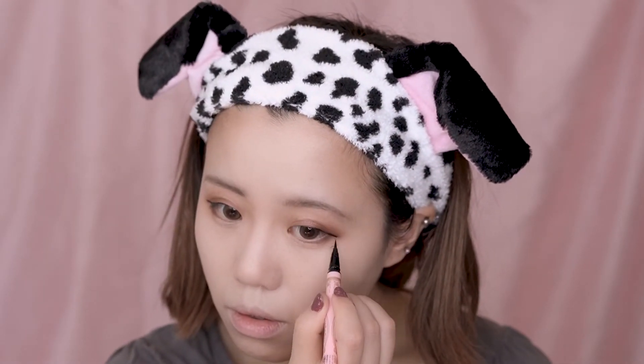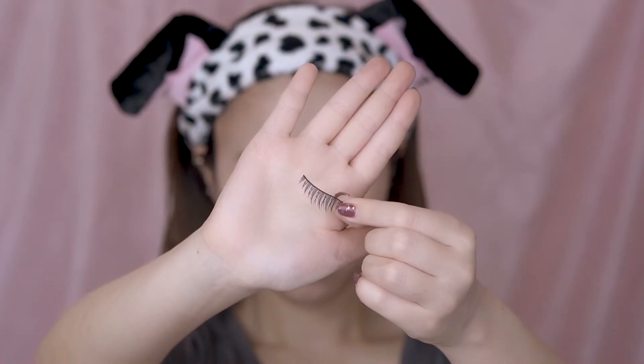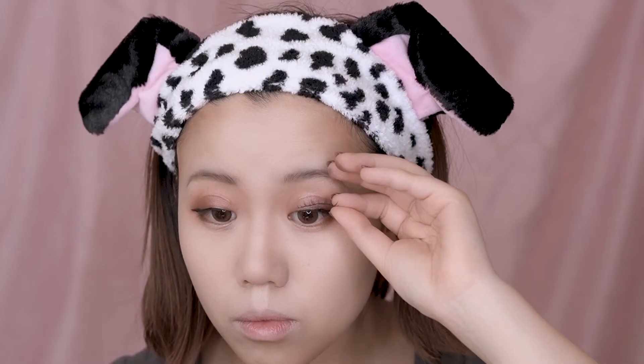And do the same for the other side. These are the eyelashes I've been using for this makeup. After applying the eyelashes glue, find the eye line that you just drew and put on the false eyelashes into position. You can adjust them while the glue is still not dried. Don't worry about getting them right the first time — it takes a lot of practice to put them on with confidence.